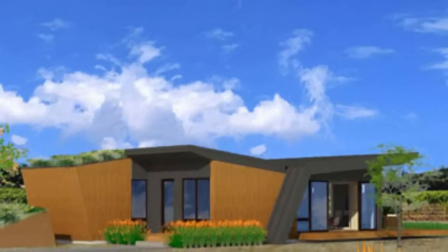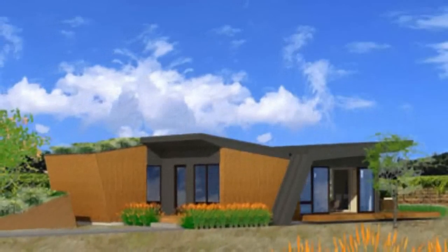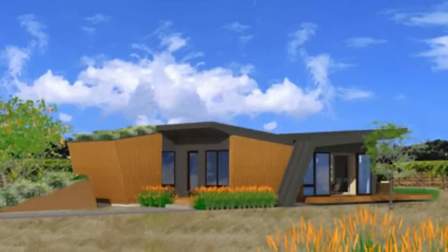The line consists of three new models: the Ridge™, the Vista™, and the Contours™, which range in size between 422 SF and 2,643 SF.